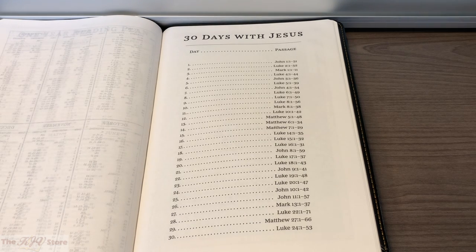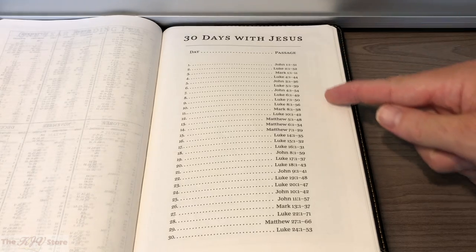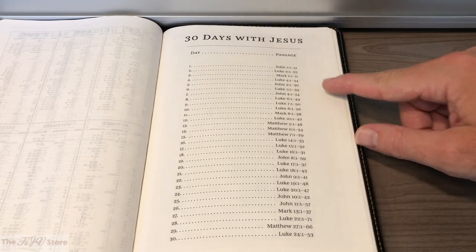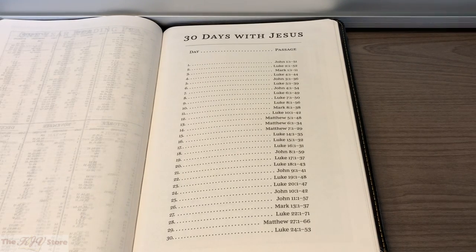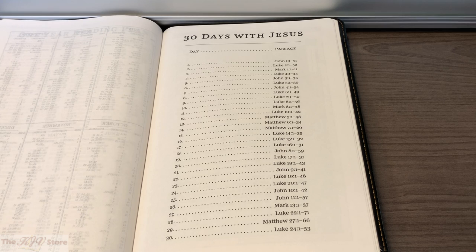There's also a section called '30 Days with Jesus,' similar to a Harmony of Gospels or Miracles and Parables of Our Lord. It gives you a 30-day reading schedule: on day one, John chapter 1 verses 1 through 51, all the way down to day 30, Luke 24 verses 1 through 53. It's a good way to follow along and see what Jesus had to say, what was his gospel message, what were his sermons, and what was his life about.